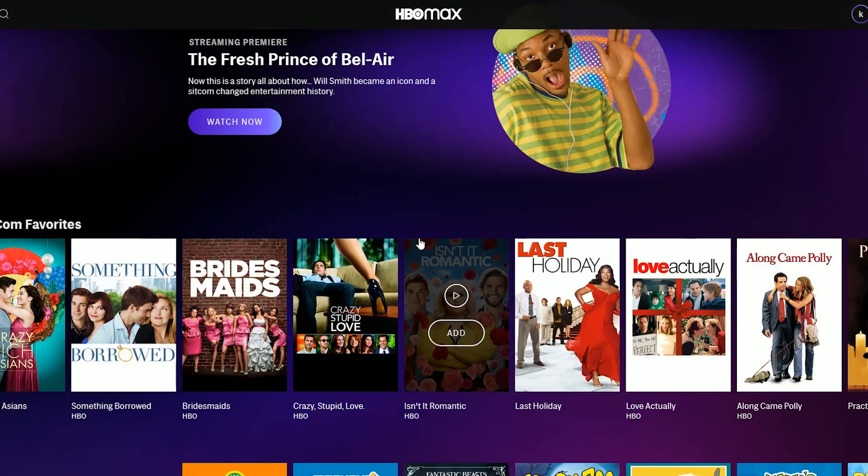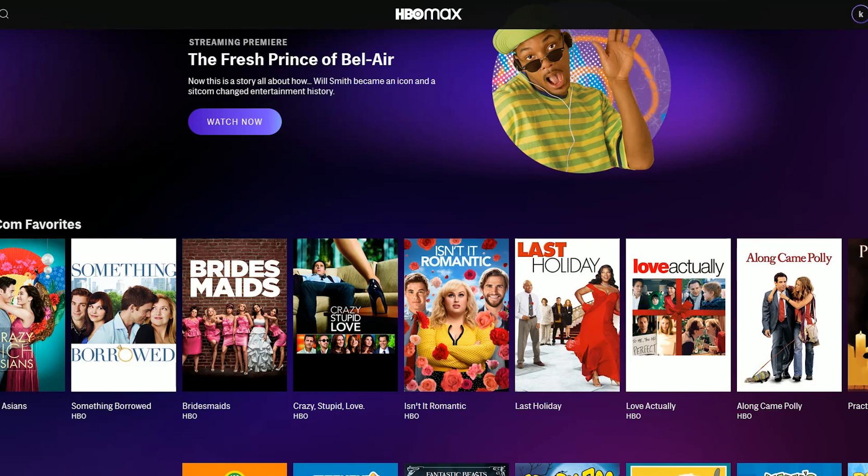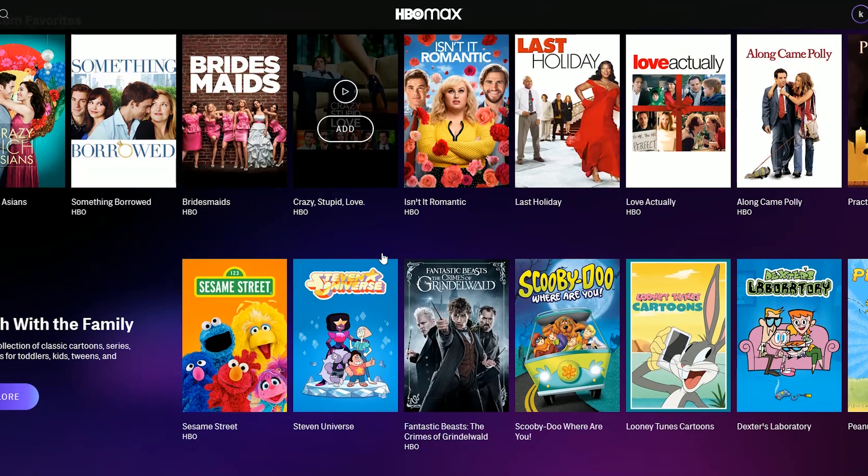You have your rom-com favorites right here — all the lovey-dovey comedy stuff if you want to watch that with your girlfriend or whoever. There are some good rom-coms I enjoy myself. They also have family sections, so if you want to watch with the whole family, this is content they suggest would be good for all ages to get together and sit down to.